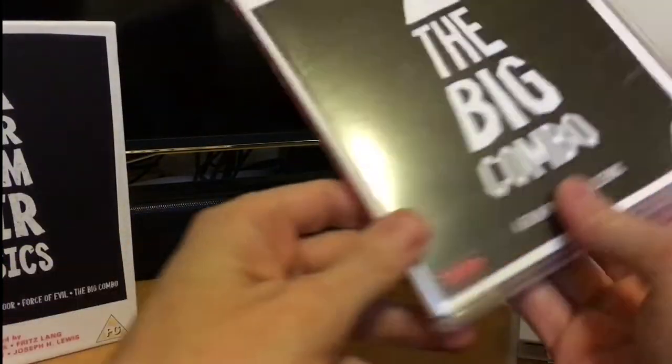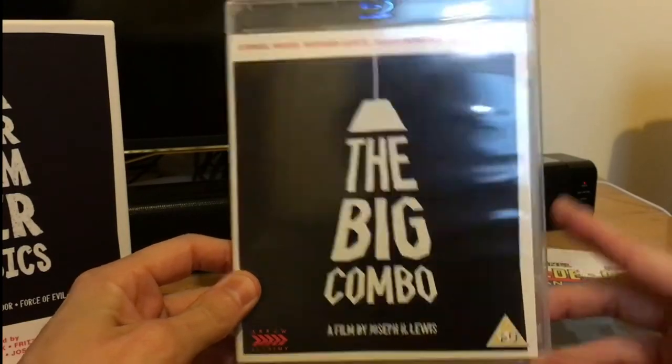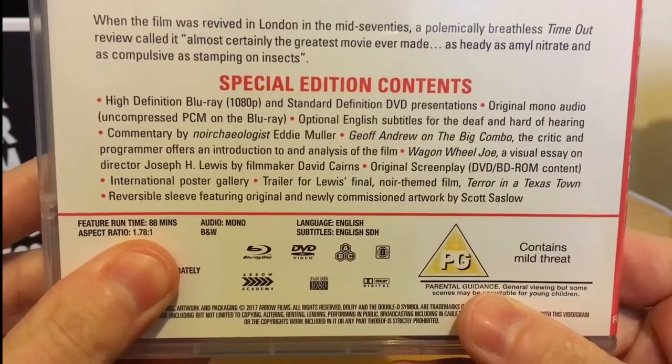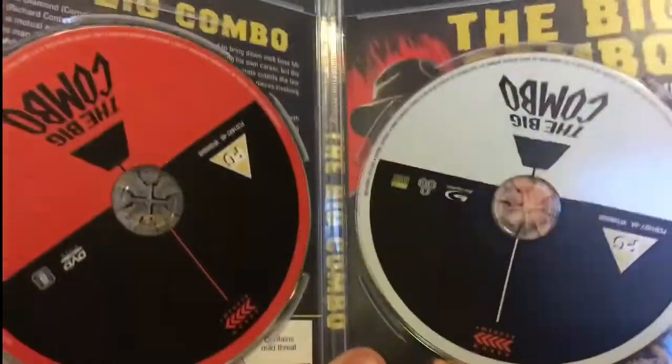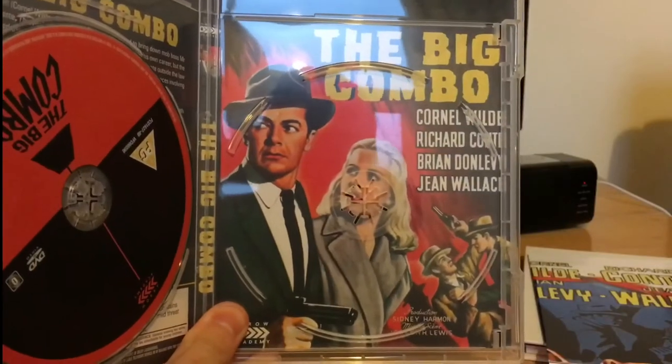And finally we get The Big Combo — there's the special features. Once again inside we've got the blu-ray and DVD and original artwork.